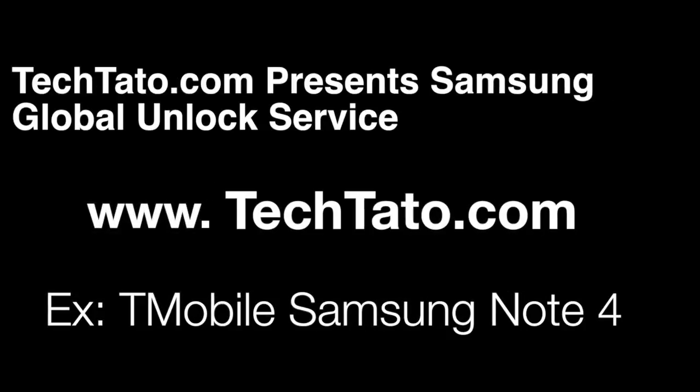Hello guys, this is TechTatto, the Unlock King. I'm going to go ahead and do another video. We're going to unlock a Samsung Note 4.